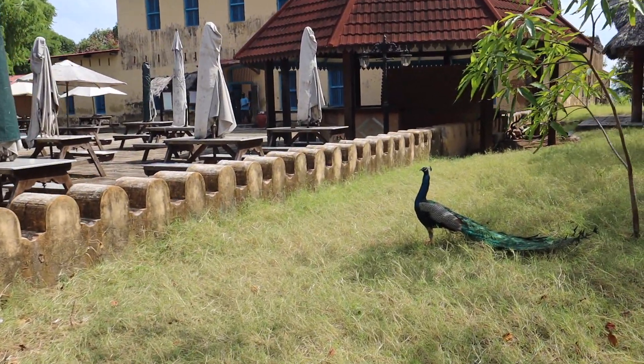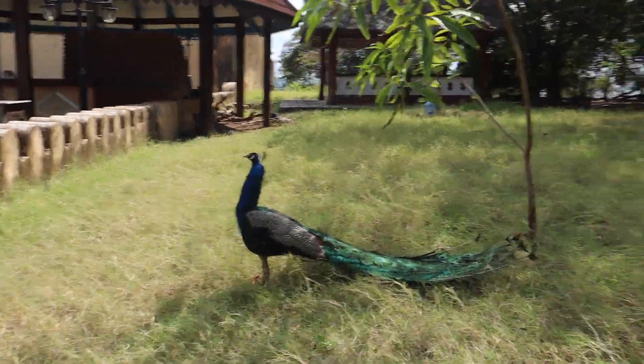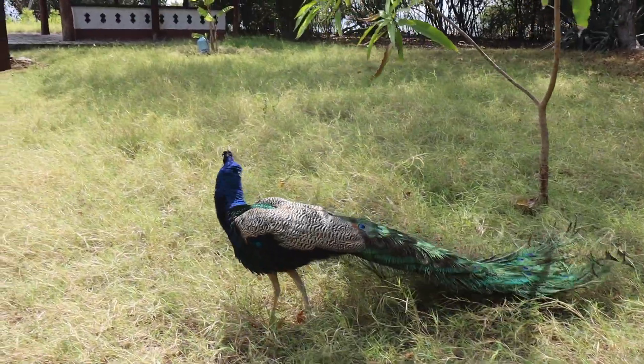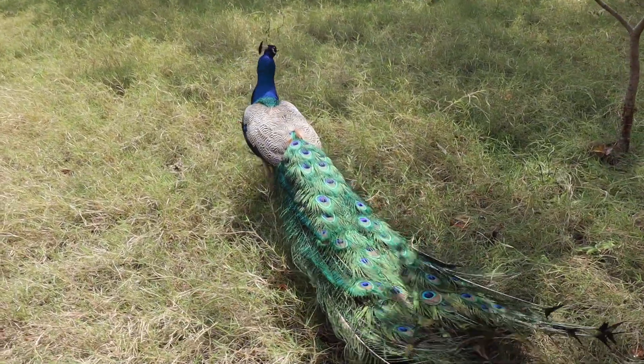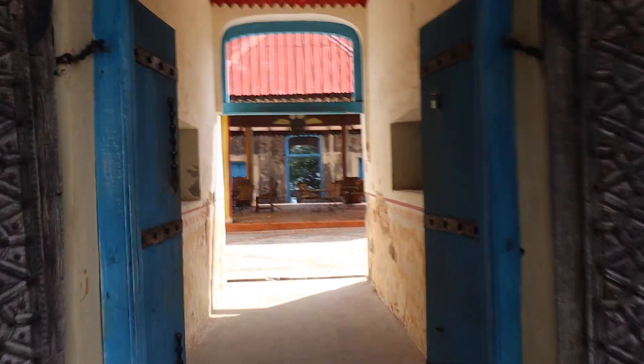There are also some peacocks on the island — there's one just here. Over there is the prison restaurant.